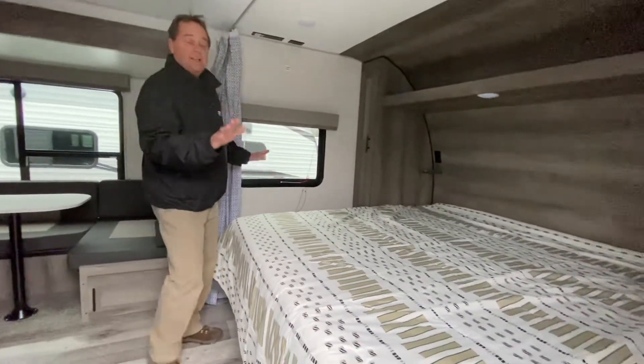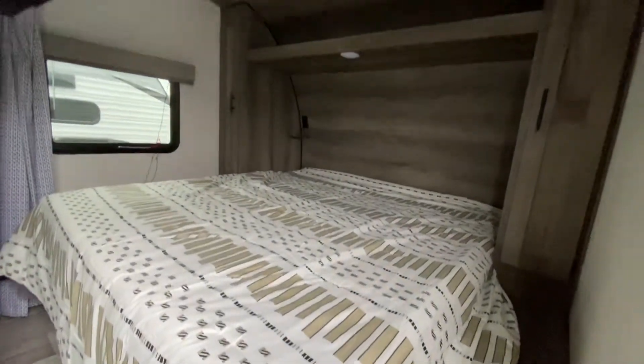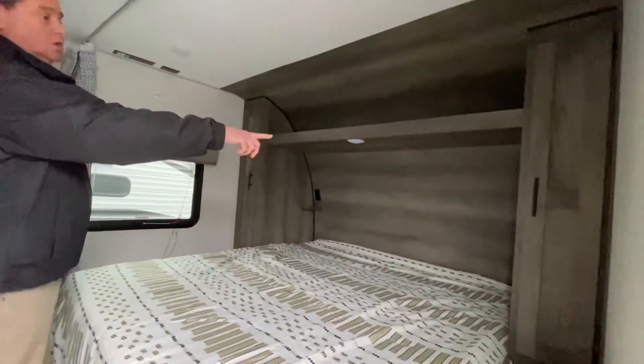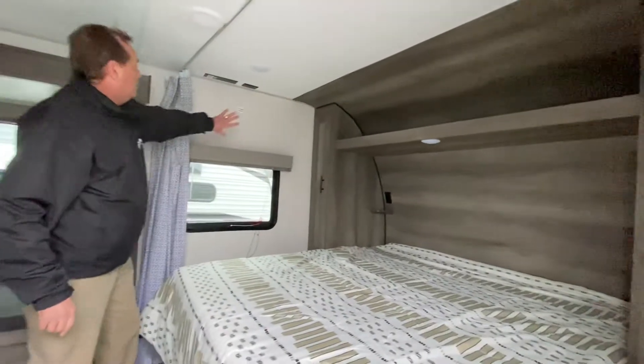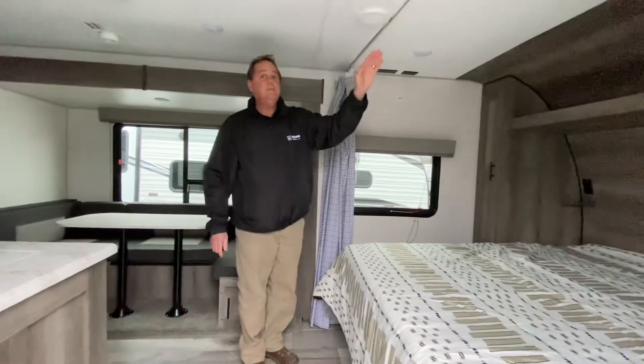At the front we've got the king-size walk-around bed. We've got storage on both sides of the bed and storage over top. We've also got a spot on both sides to charge your phones. Here we've got a spot where you can actually mount a TV if you want in the bedroom. This slides across for privacy in the evening.